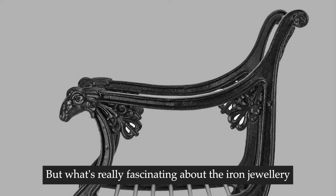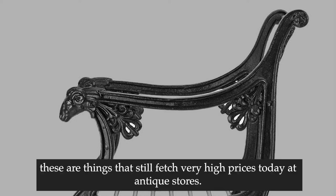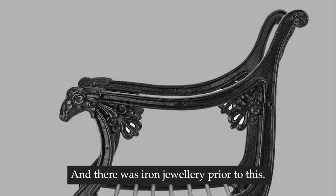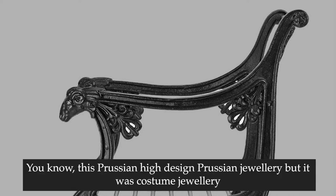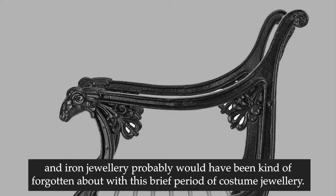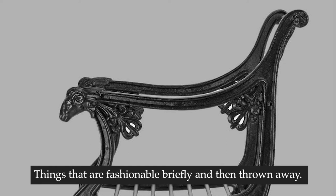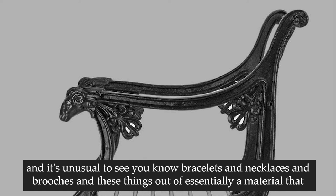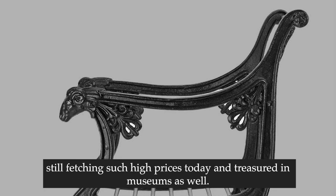What's really fascinating about the iron jewelry is that these are things that still fetch very high prices today at antique stores - thousands of euros, dollars, pounds. There was iron jewelry prior to this Prussian high design, but it was costume jewelry that probably would have been forgotten about - things that are fashionable briefly and then thrown away - except that the Prussians really turned iron jewelry into an art form. It's unusual to see bracelets and necklaces and brooches made of a material with little melt value still fetching such high prices today.